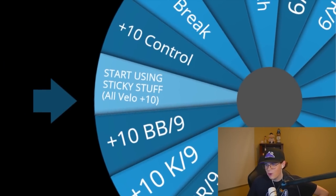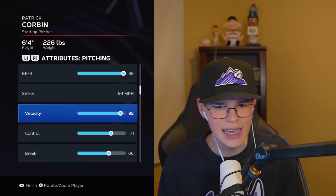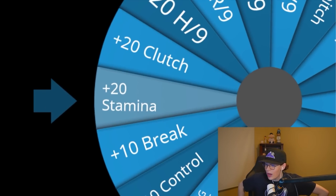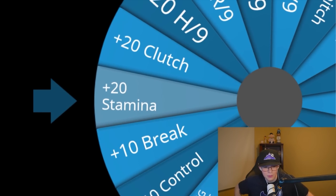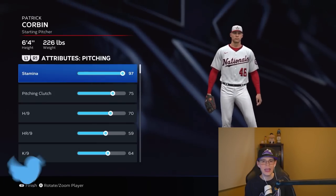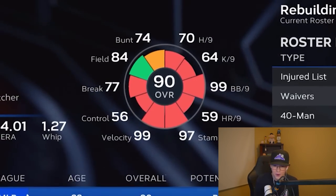Spin four — and we still got one more after this. We're going to be using even more sticky stuff. Looks like I got to get my boy a year supply of spider tack and sunscreen — the dude's going to be the sticky finger bandit out there. Bringing us now up to 95 and 96. And spin five gives us plus 20 on stamina. That's pretty dumb as an ending. But oh my God, Patrick Corbin has broken 90 overall again.